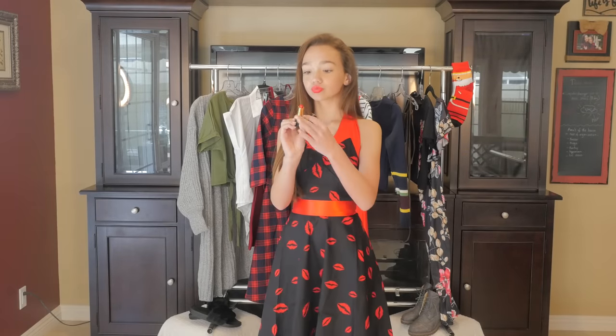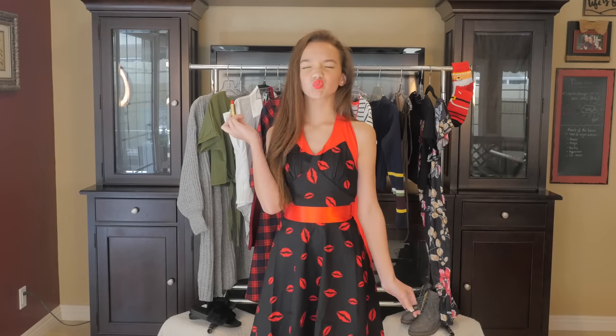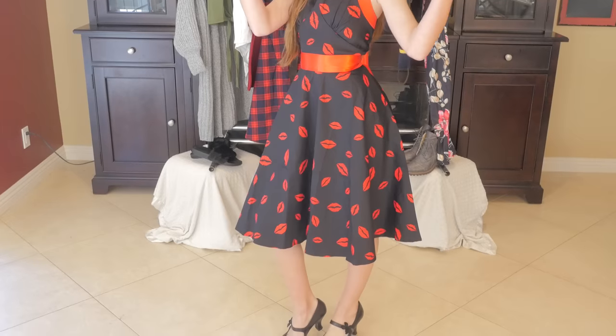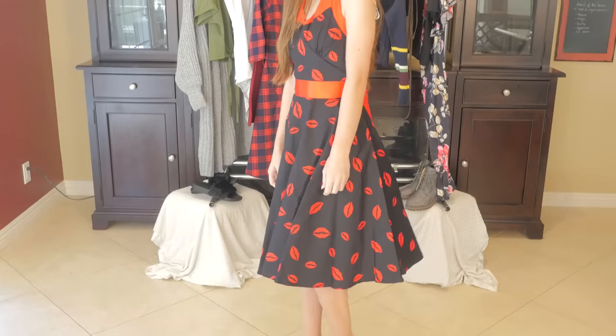This one is gonna have to be in my top three favorites because my favorite style is the 1950s with a hint of modern thrown into it, but this is straight-up 1950s, which is even better. I paired it with my Mary Jane pumps that I absolutely love, and because they match the dress, I threw them on.